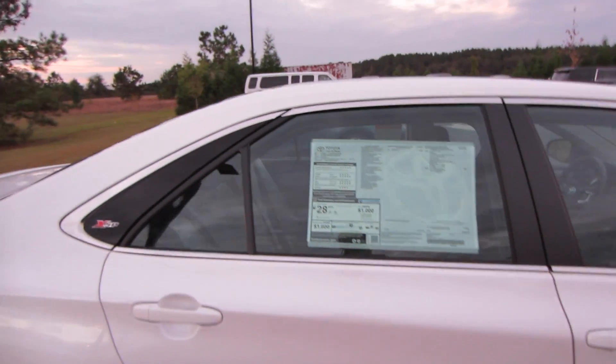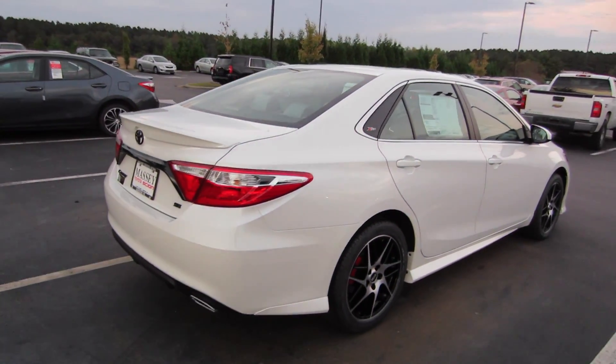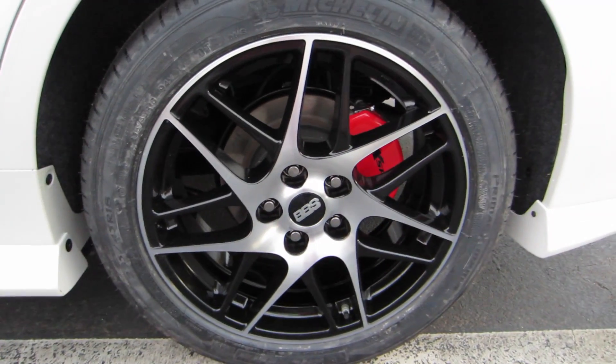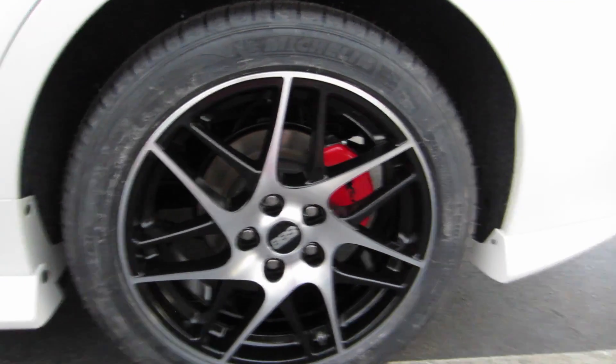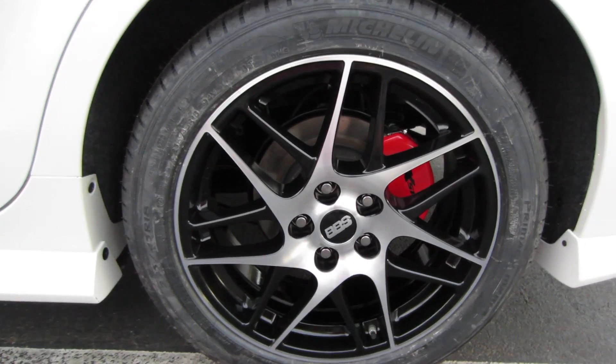So 25 city, 35 highway, and 28 combined in terms of gas mileage. We'll go ahead and take a look at your wheels. You are riding on Michelin tires — these are 235/45R18s — 18-inch BBS alloy wheels with black painted inserts.